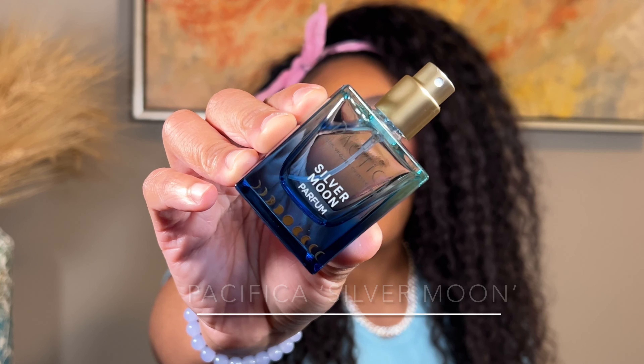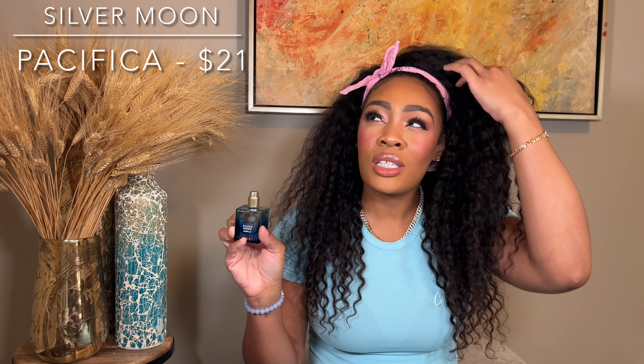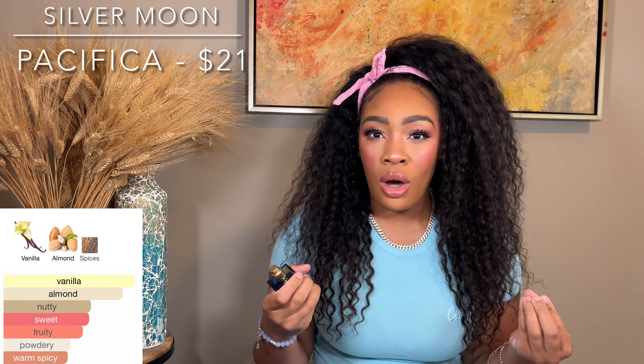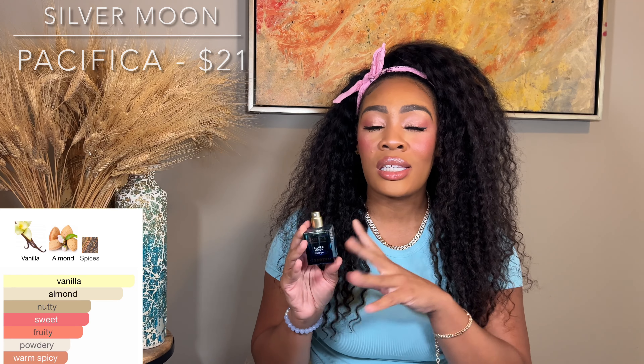The next round of fragrances are more of your almondy, powdery, marzipan type of vibes. If you love scents like Dior's Hypnotic Poison or Italica by Zherjof — those very cakey, doughy, palpable almond scents — these are going to be for you. The first one is Silver Moon by Pacifica. I have spoken about it before but had to get a new bottle this fall because I emptied the last one. It is such a super authentic doughy vanilla almond.